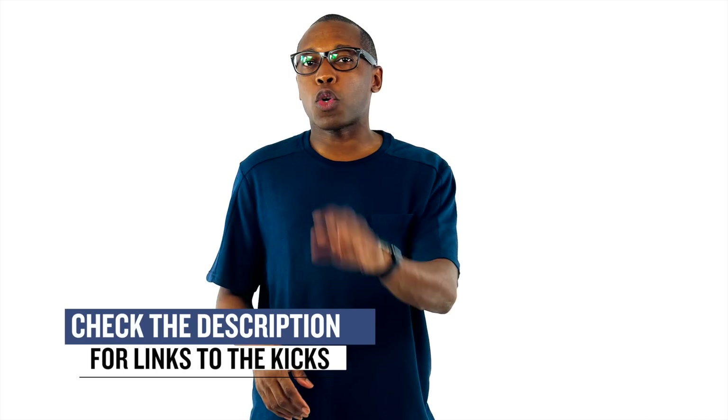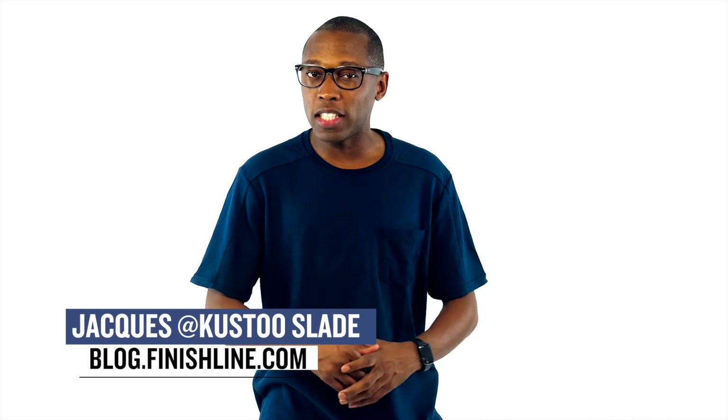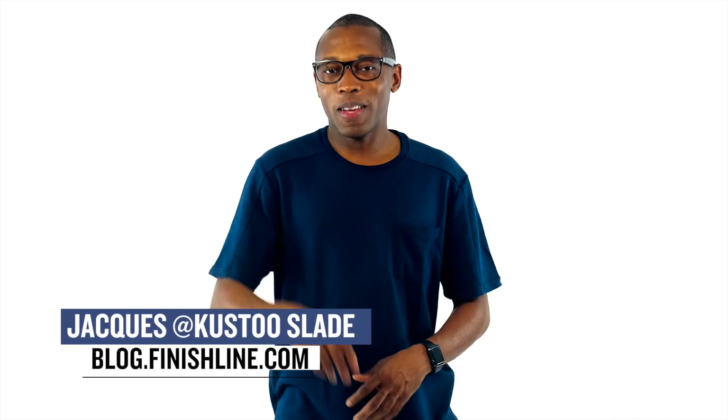As with every week, there may be a few other things dropping, but I just wanted to give you guys a quick highlight of the stuff that I thought you were definitely paying attention to. As always, I'm Jacques Slade. This is the Heat Check presented by Finish Line, and I appreciate you. Make sure you turn on your notifications for this channel, and I'll see you soon. Peace.